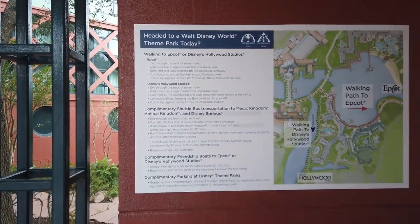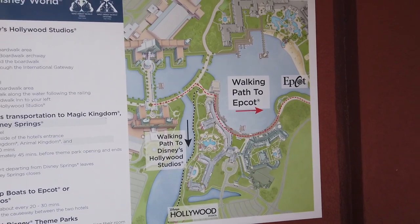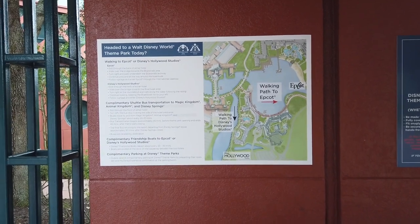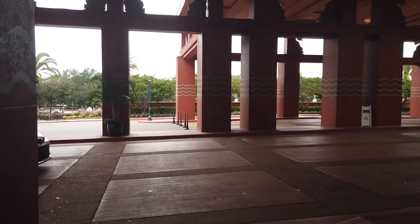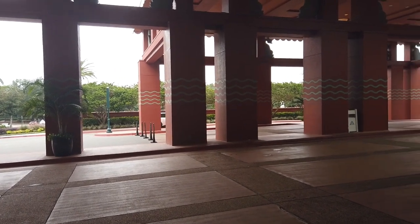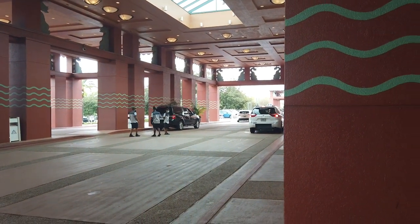There's a handy guide for transportation here. Also, if you don't want to take buses or boats, you get complimentary parking at the Disney theme parks when staying at the Walt Disney World Swan and Dolphin, just like at a regular Disney World resort. If you do drive, parking is charged at $23 per day or $33 for valet. You can use your room key to get in and out of the parking lot, so make sure you don't lose it.